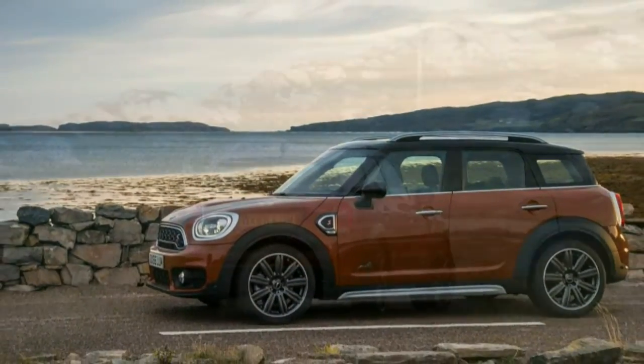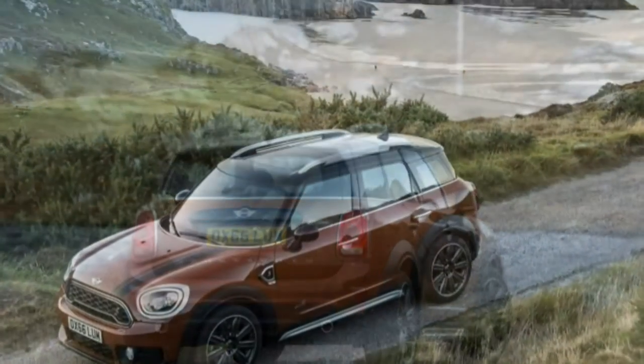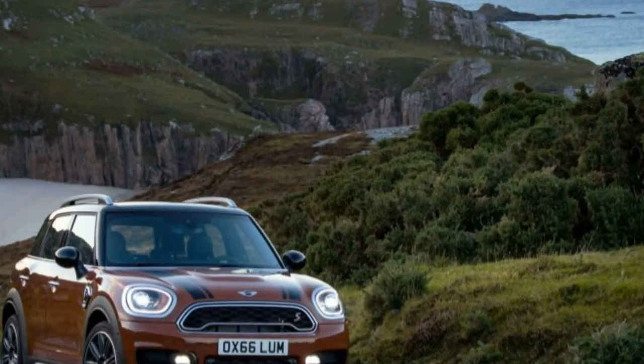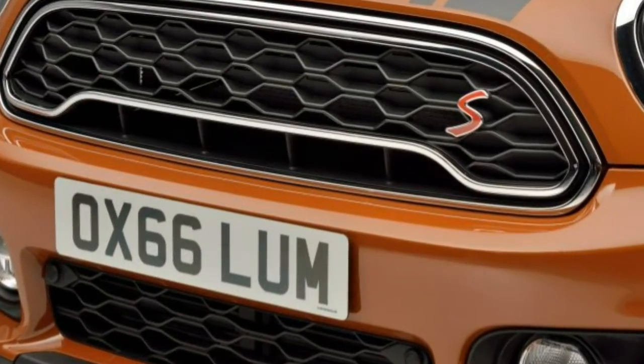Under the surface, though, much changes. This Countryman follows the rest of the Mini clan by switching to BMW's new front-wheel-drive architecture, specifically the UKL2 platform that also underpins the BMW X1, which is this Mini's more straight-laced cousin.